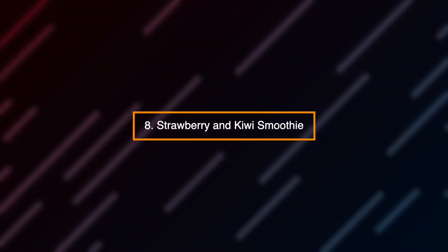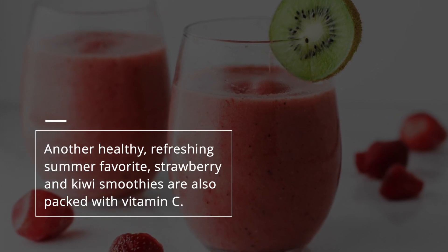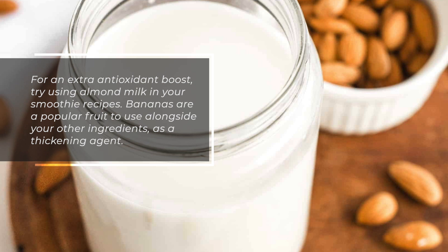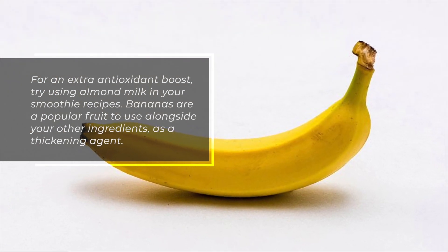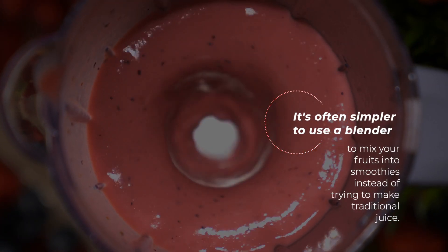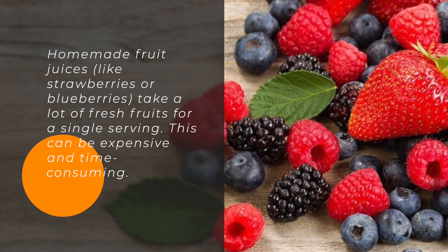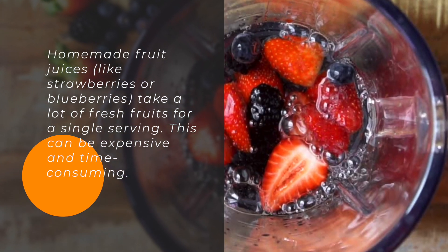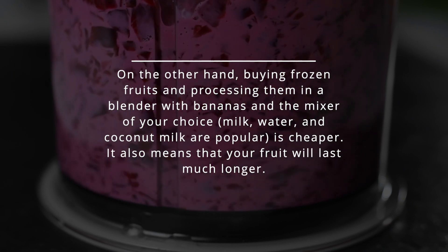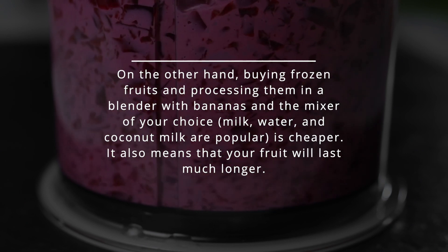Number 8: Strawberry and kiwi smoothie. Another healthy, refreshing summer favorite, strawberry and kiwi smoothies are also packed with vitamin C. For an extra antioxidant boost, try using almond milk in your smoothie recipes. Bananas are a popular fruit to use alongside your other ingredients as a thickening agent. It's often simpler to use a blender to mix your fruits into smoothies, as homemade fruit juices take a lot of fresh fruit for a single serving, which can be expensive. Buying frozen fruits and blending them with bananas and a mixer of your choice — milk, water, or coconut milk — is cheaper and means your fruit will last much longer.